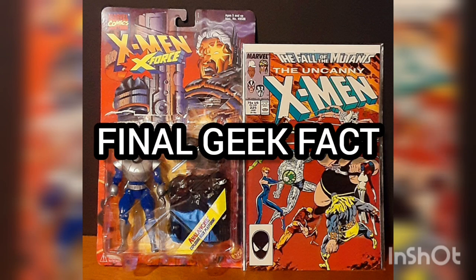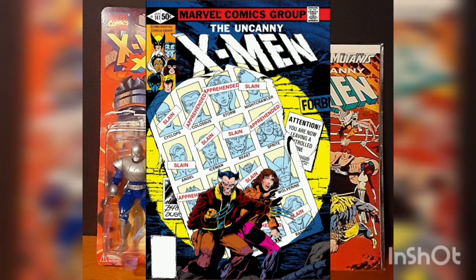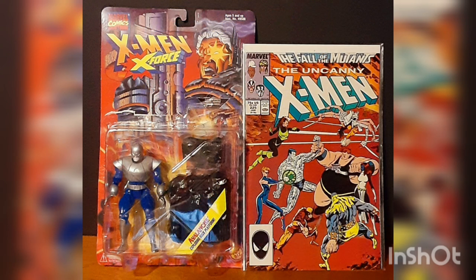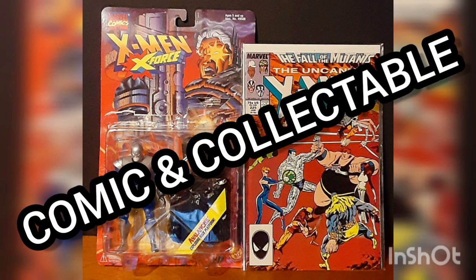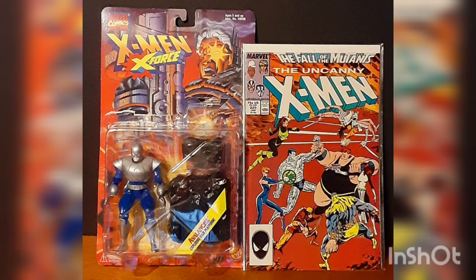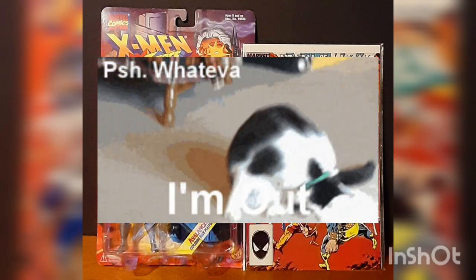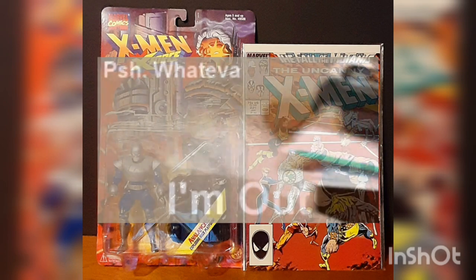And Final Geek Fact: Avalanche made his first appearance in Uncanny X-Men, issue number 141, with a cover date of January 1981 — and for those of you unfamiliar with comics, this is a very iconic issue. I'd like to thank you for joining me for today's Daily Comic and Collectible, and I hope to see you again tomorrow. This is Cat Fan Comics Man, and I'll catch you on the flip. Over and out!